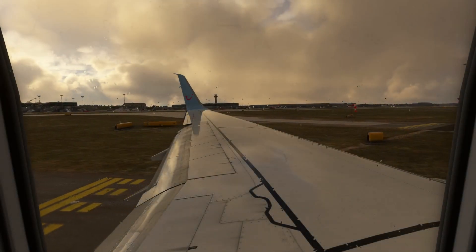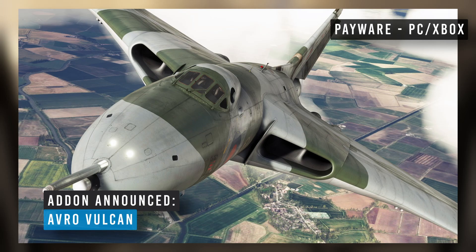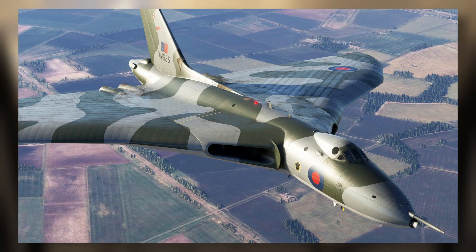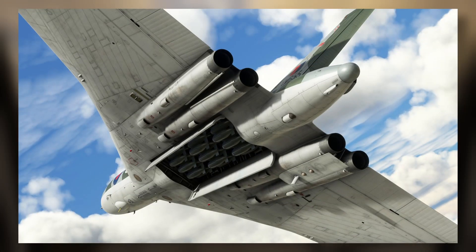Kicking it off with news from JustFlight — they took to their Facebook page to announce that they're working on the Avro Vulcan for Microsoft Flight Sim, I believe by using a previous model from X-Plane 11. We have 10 screenshots of this Vulcan in early work-in-progress, and I have to say it does look very nice. This is one of my favourite aircraft in real life.